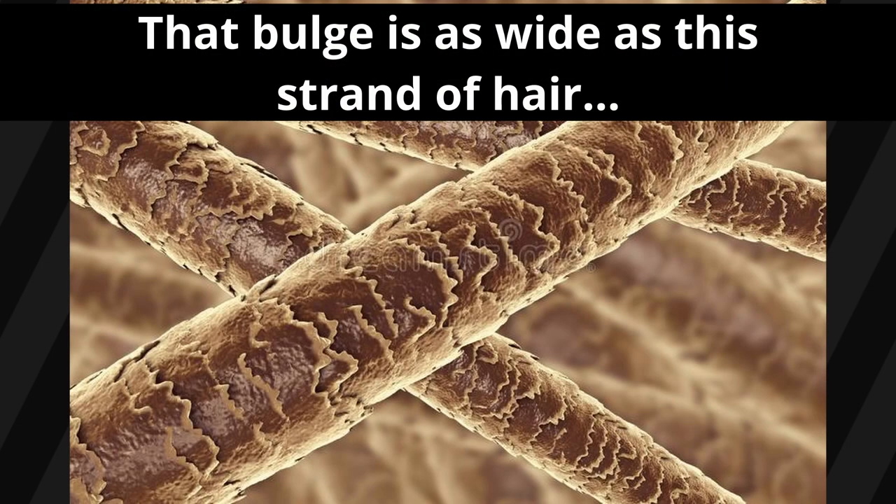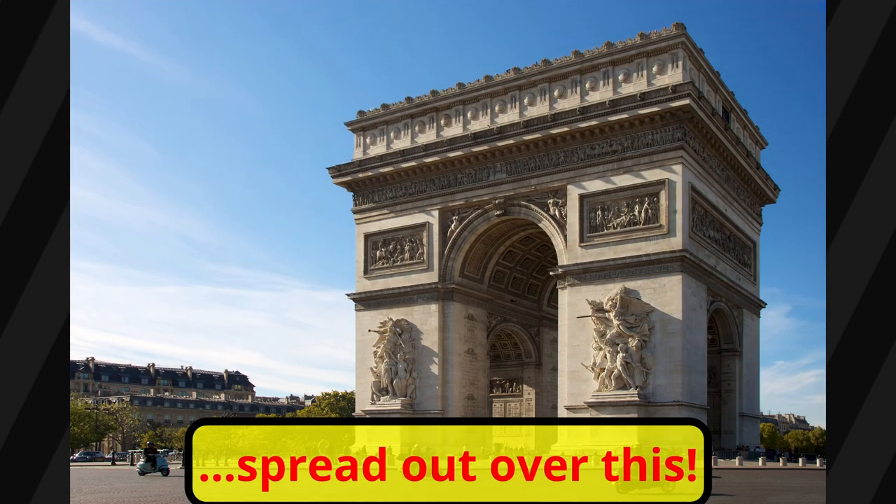That's the width of a strand of human hair spread out over the height of the Arc de Triomphe. That's pretty flat if you ask me.